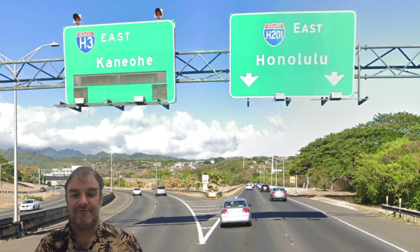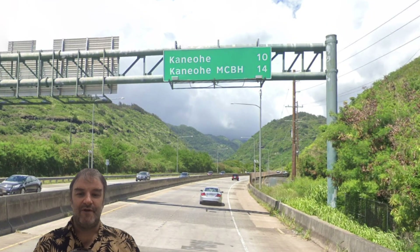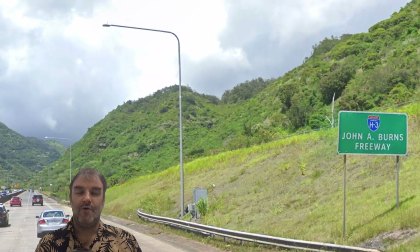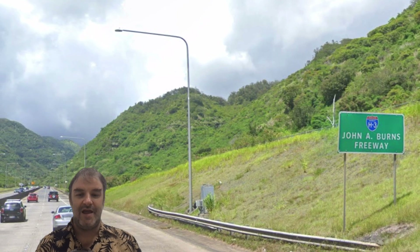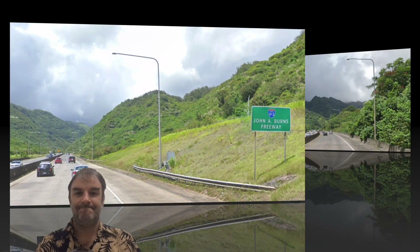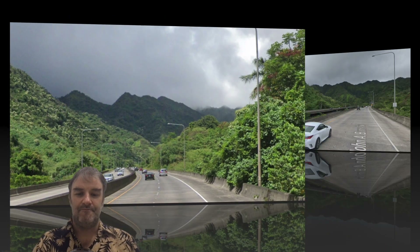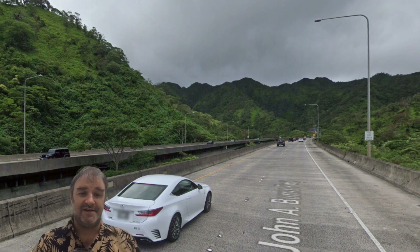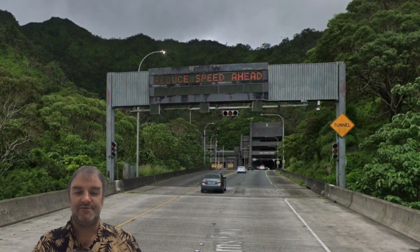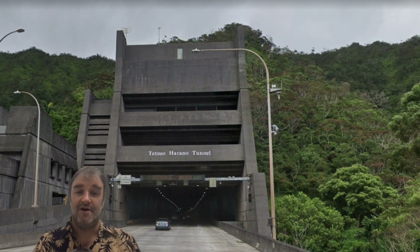Here is where H3 actually splits off from H201 to begin its route. Right away, H3 looks a little different — you get a mileage sign right from the jump: Kaneohe 10 and Kaneohe MCBH 14. Every Hawaii freeway has got names, and this is the John A. Burns Freeway. Apparently he was a former governor of Hawaii who was very keen on building this road. We don't have any exits for a while, but it is quite a beautiful road. And here we are heading into a tunnel, so we must reduce speed, going through the mountain toward the other coast of Hawaii.